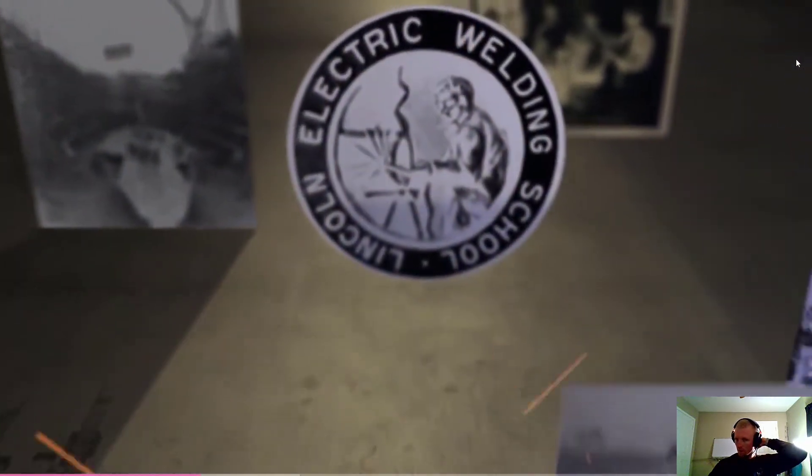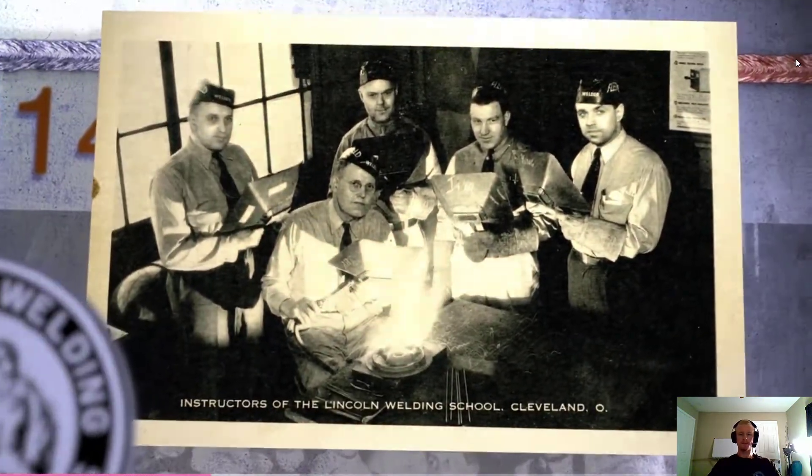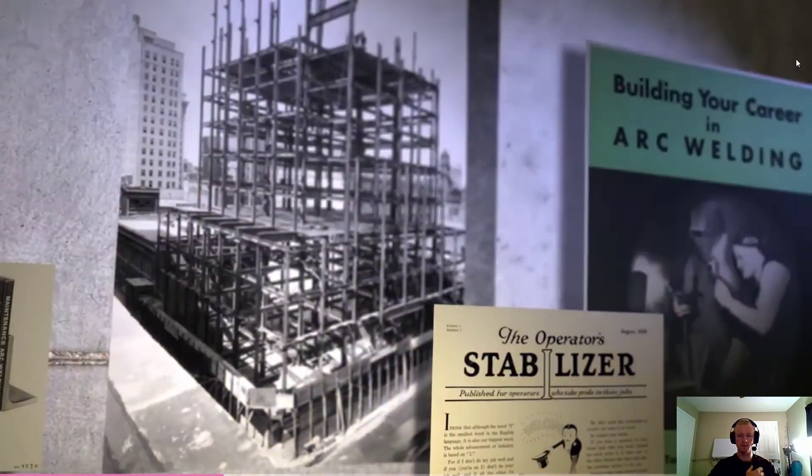At the brink of World War I, the United States Army requested welding training for troops headed into battle, which launched the Lincoln Electric Welding School. The 1920s and 30s saw greater adoption and advancements in arc welding.